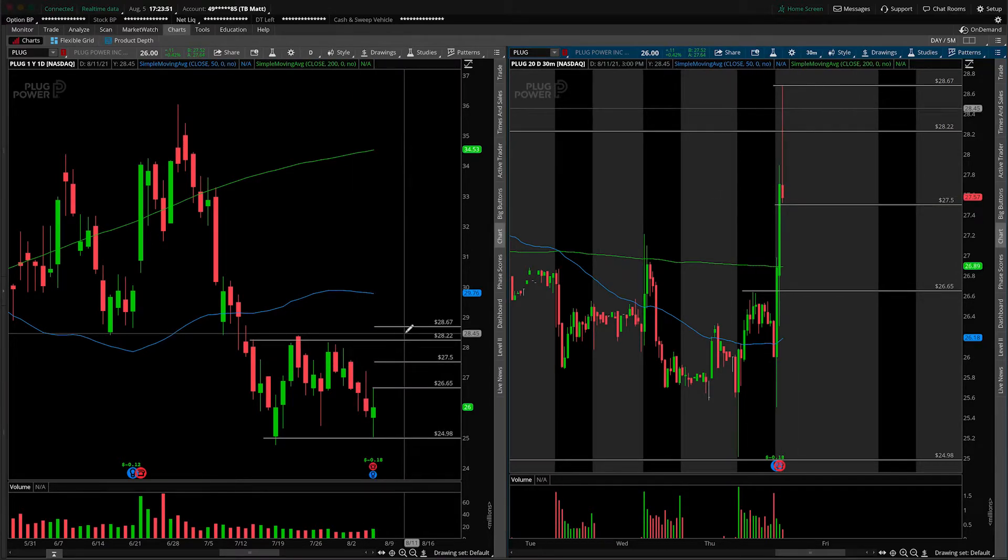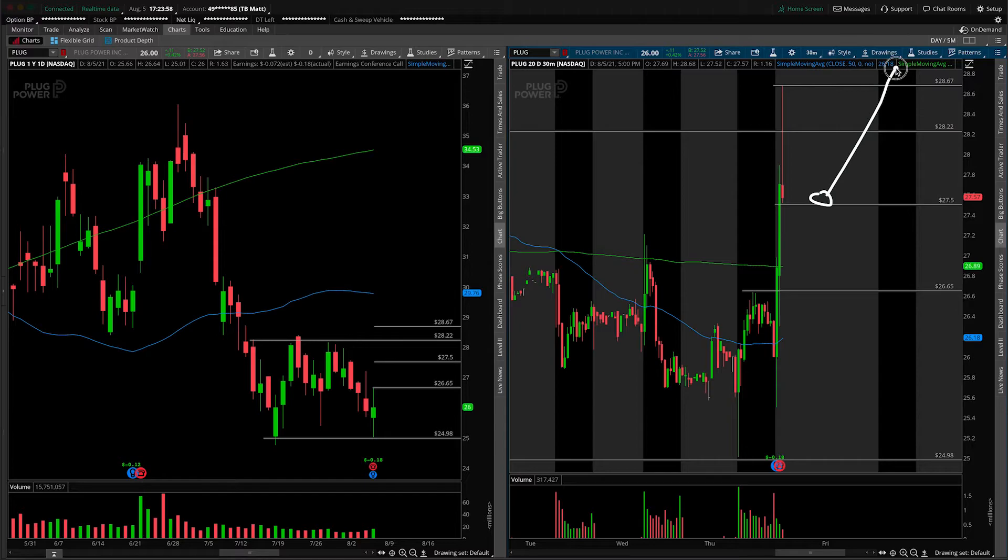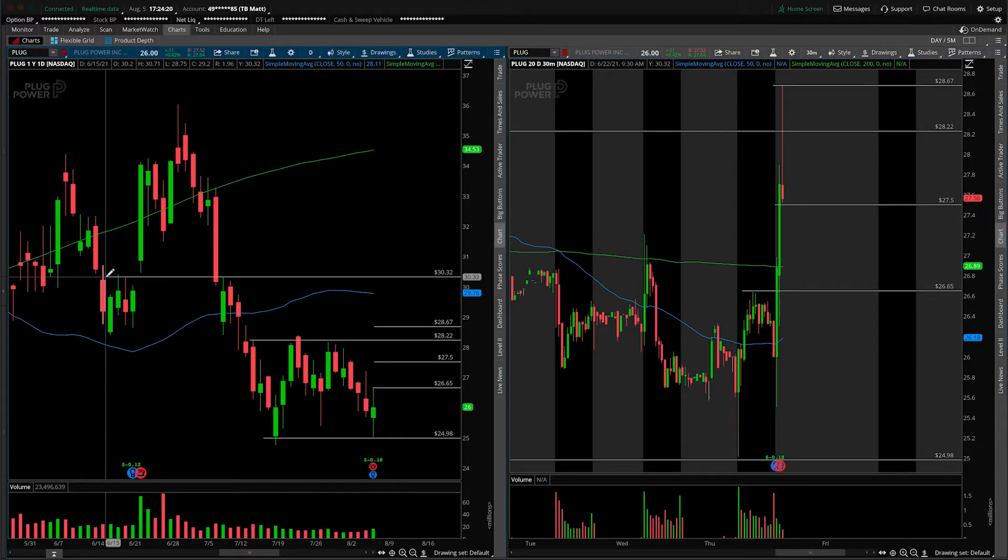Now, if we get a gap and go, let's talk about potential overhead levels. Your long would be over the overnight high — so you're waiting for price to reach the overnight high and break out over the top of $28.67. I would argue there needs to be some consolidation before the break, but a break over the overnight high — where does that put us on the daily timeframe? Not a whole lot of obvious overhead resistance until around $30.32 to $30.50, which would be a potential upside target.